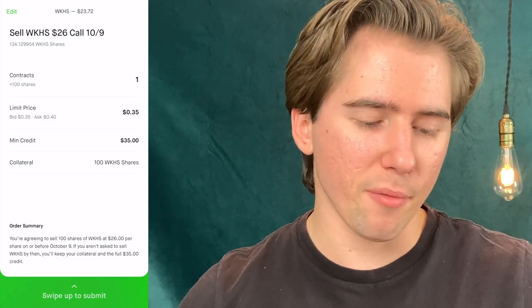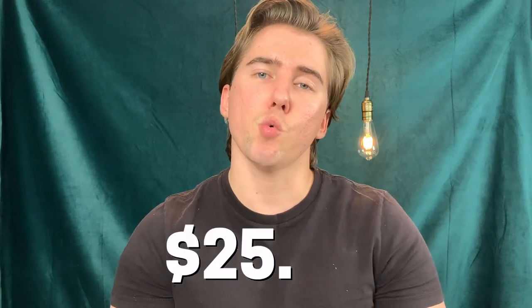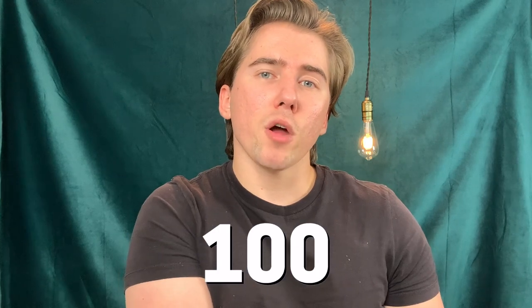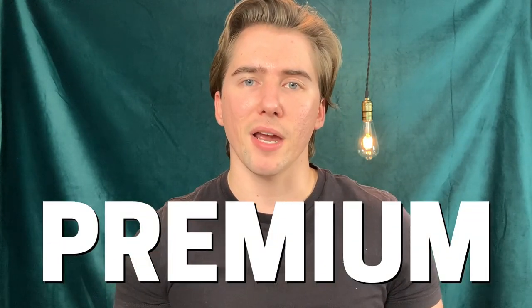But obviously this is what I agree to whenever I sell this option contract. If we read through the order summary before we swipe up to submit, I'm agreeing to sell 100 shares of Workhorse at $26 per share on or before October 9th. But if Workhorse's share price were to close below $26 — say $25.99 on October 9th — then I get to keep my 100 shares and all the premium. Next week I could sell another call option, keep the wheels turning, and keep raking in that consistent premium.